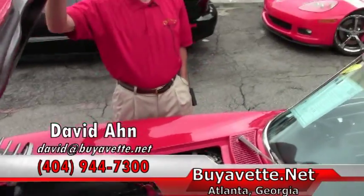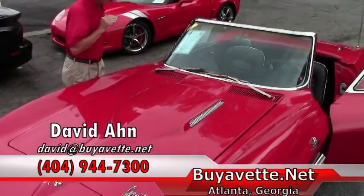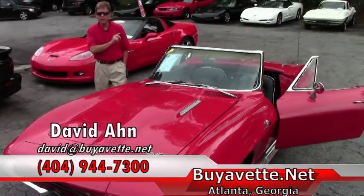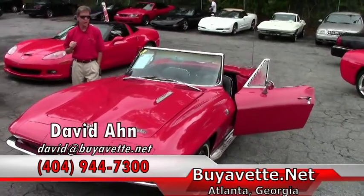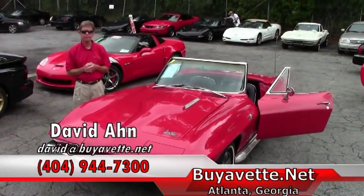1966 Corvette convertible. If you're looking for a Corvette, email me direct — David at buyavet.net. Thanks a lot, have a great day. I'll see you next time.